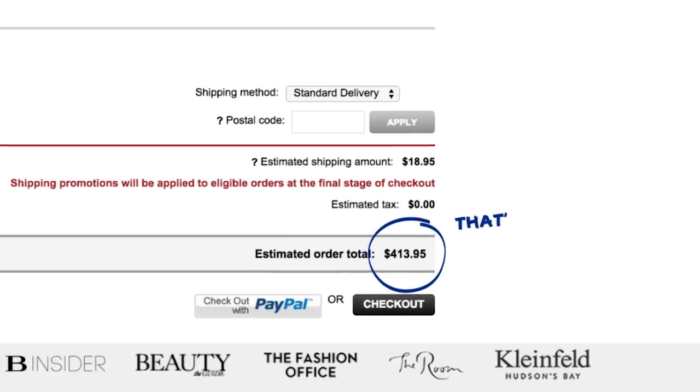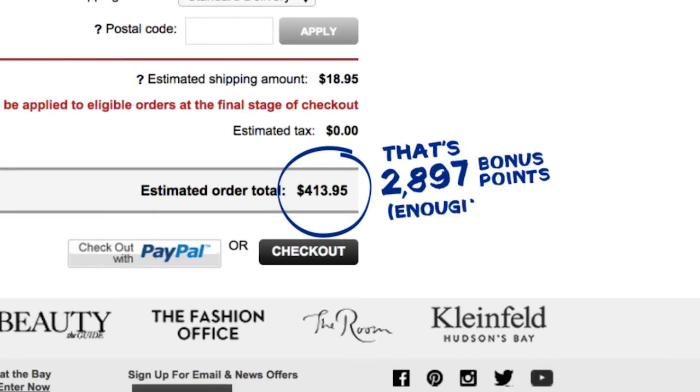RBC helps me in a way that makes me feel like I'm banking those points for something that will be a meaningful experience down the road.